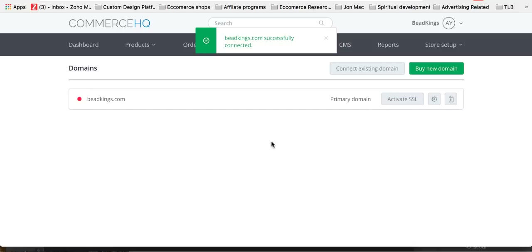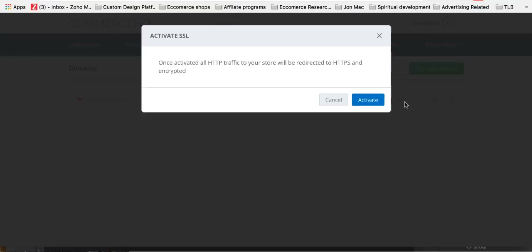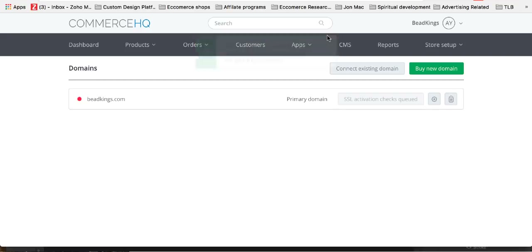You can activate the SSL as well — just click that. It might take 20 minutes to an hour or whatever before that activates. So that's it — you're good to go and this will be all good shortly. That's the first thing: get the domain linked. Once you've got your domain, you link it. That name server stuff will just be wherever you purchased your domain — you click on the domain, find the domain details, and you'll see the name servers section.